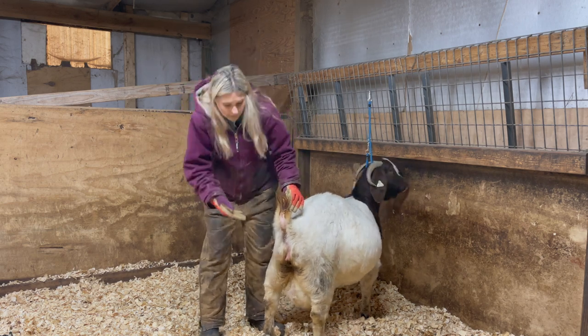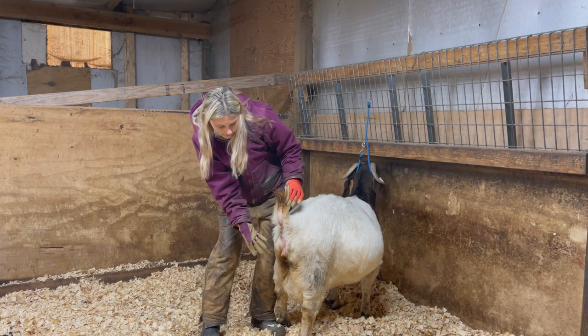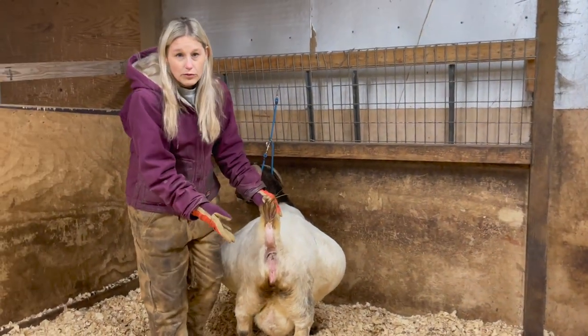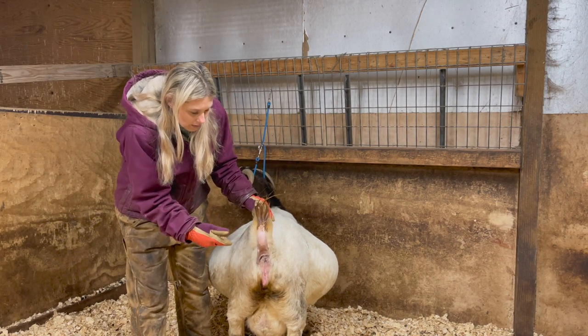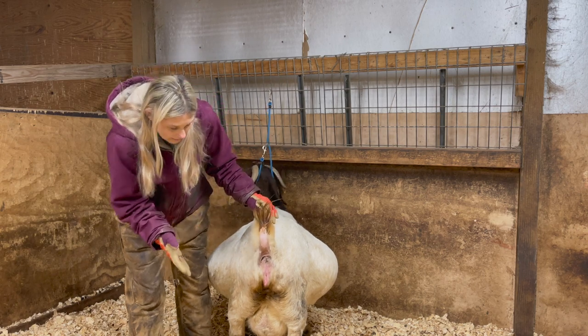The vulva is nice and loose — that's another indicator. If it's still super tight, they're probably not going to be kidding anytime soon, within the next week or so. You want to see that vulva get nice and puffy and loose, making room for kids to pass through the birth canal.